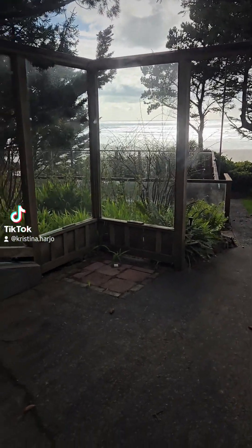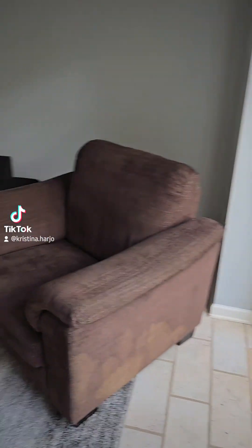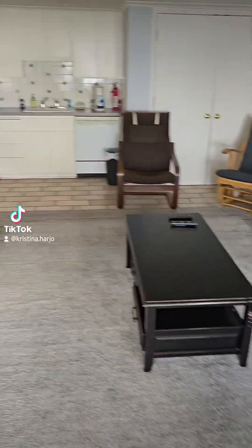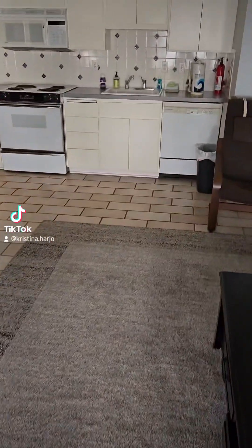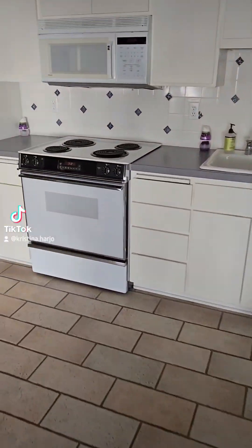The pool. The beach. This is downstairs. It's got its own little kitchen.